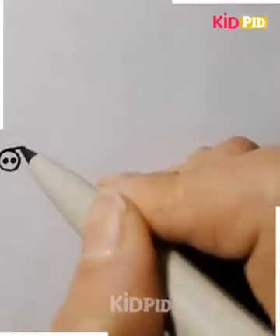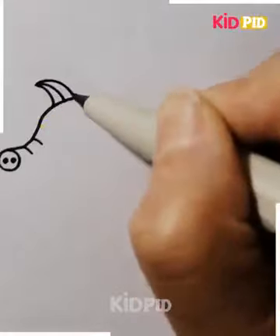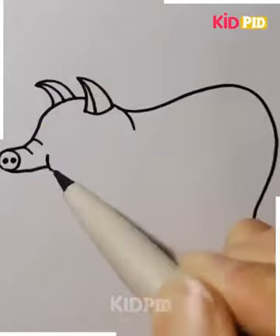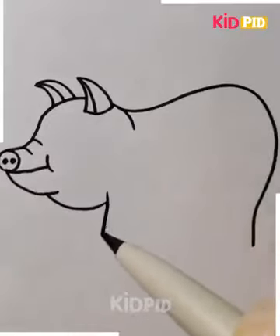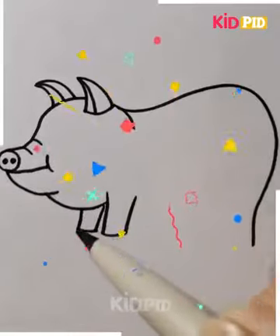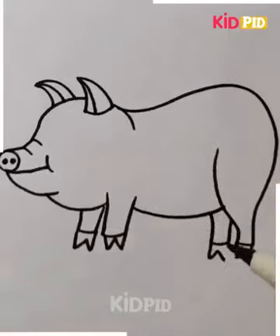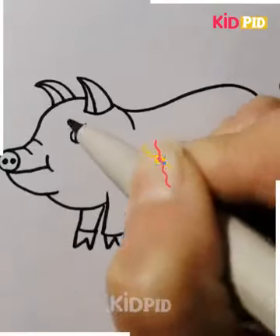Pigs are cute and fatty animals; they have curly little tails. A very comical pig is drawn in the above image, looking at us with grace and gratitude. The sketch is simple and your kid will enjoy making a pig. The food they eat develops into fat and gets stored in their body, that's why they are so fat.